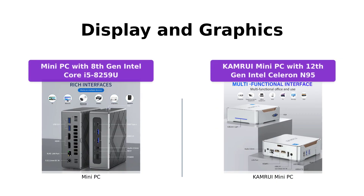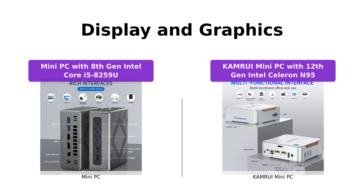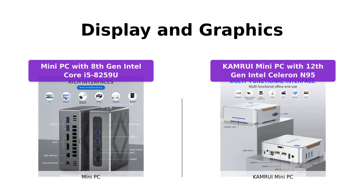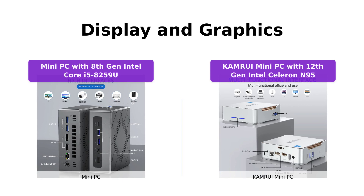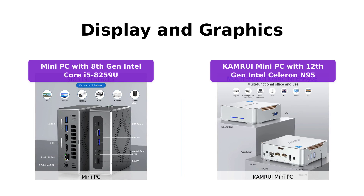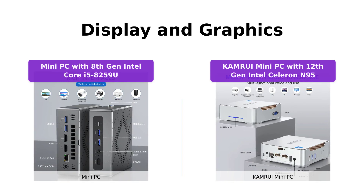If you require a mini PC for multimedia purposes or to connect multiple displays, both options have you covered. The mini PC with 8th gen Intel Core i5-8259U supports stunning 4K UHD resolution with its Intel Iris Plus Graphics 655, and offers HDMI and VGA connectors for versatile display options. Similarly, the Camarui mini PC features Intel UHD graphics allowing for 4K UHD video playback, and also supports triple display through HDMI and VGA interfaces. Both mini PCs excel in this category.